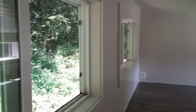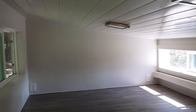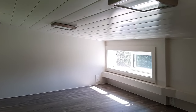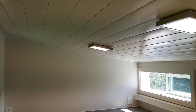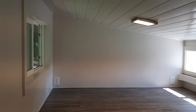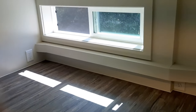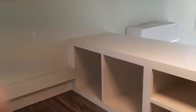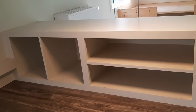This loft has two nice windows over on this side and then a sliding window on this side. It has lighting up above. There are plenty of outlets along the walls here. And there's a built-in shelving system going around here.